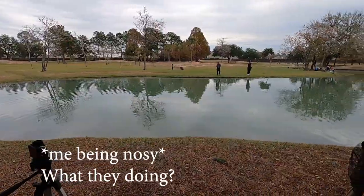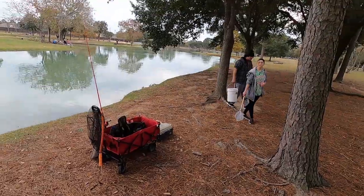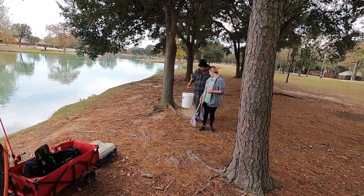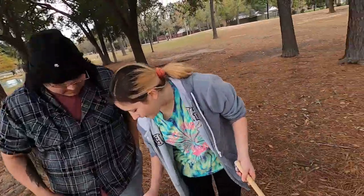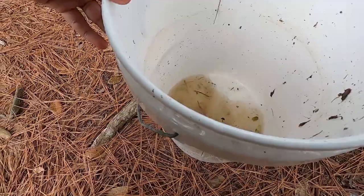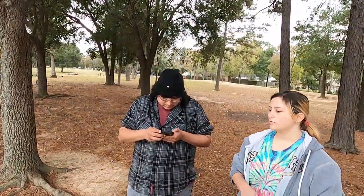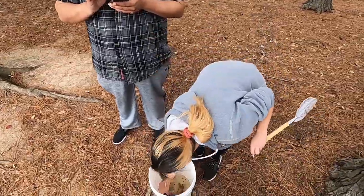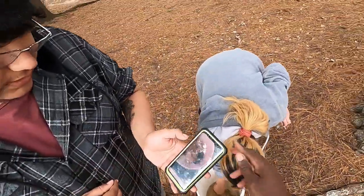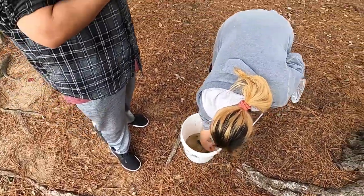I met a woman out here — she's catching critters. She caught a big old clam, some shrimp, and a huge crawfish that she gave to a fisherman for bait. There are clams in here — you can see empty ones along the shore but it's really tough to find live ones. The crawfish was a mighty large one.